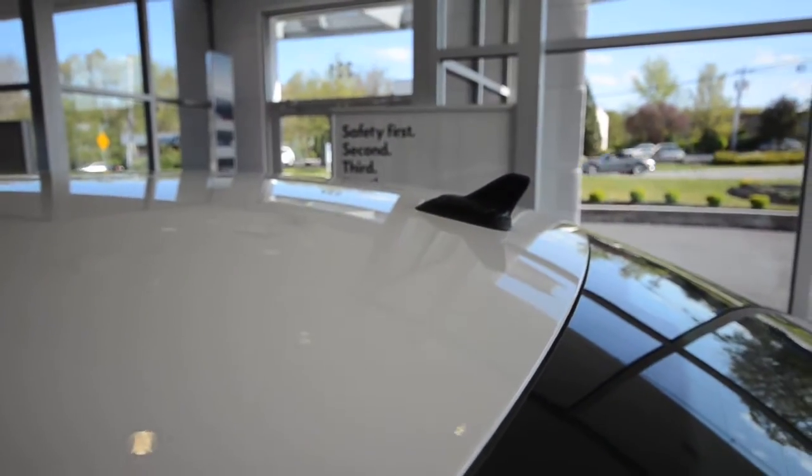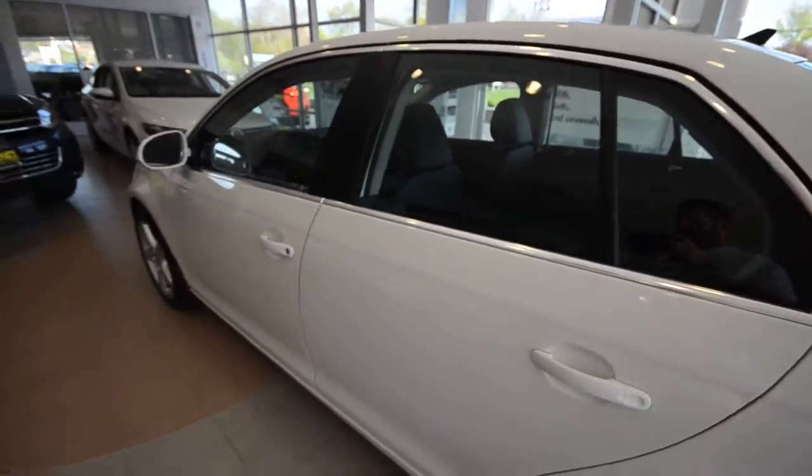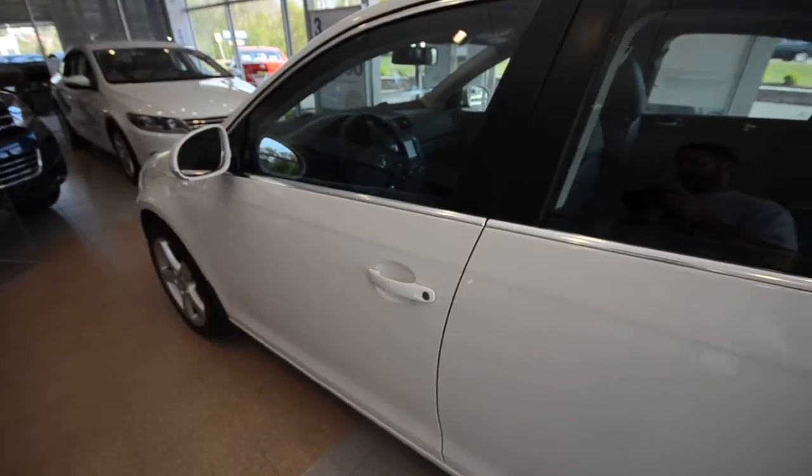Because the car is satellite radio equipped, you're going to enjoy a complimentary subscription of three months or 90 days, whatever comes first. And if you're going to finance a vehicle, you're eligible for special financing rates if you qualify.